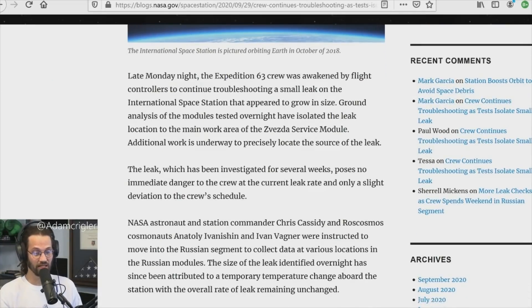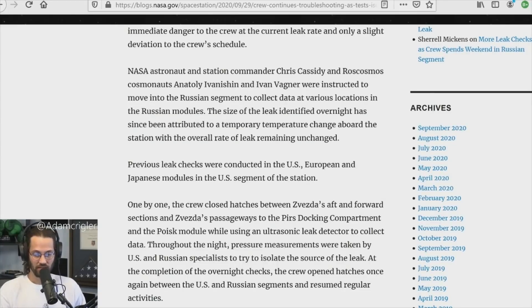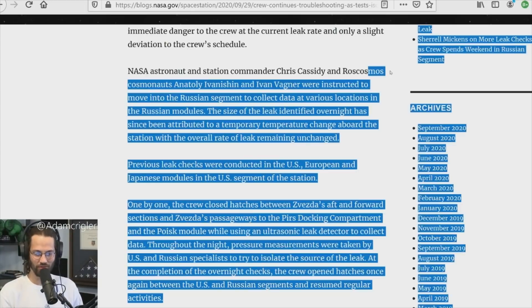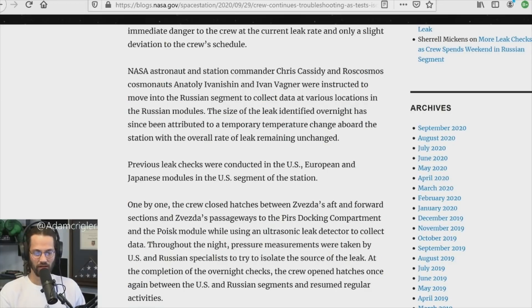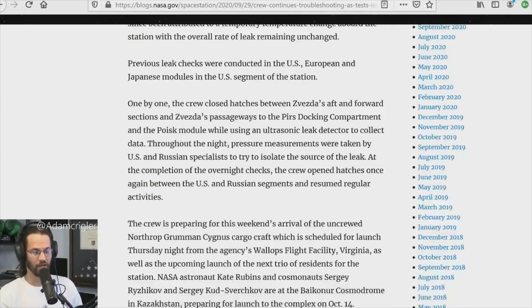Ground analysis of the tested modules isolated the leak location in the main work area of the Zvezda service module. Additional work is underway to precisely locate the source. The leak, which has been investigated for several weeks, poses no immediate danger to the crew at the current rate and represents only a slight deviation to the crew's schedule.